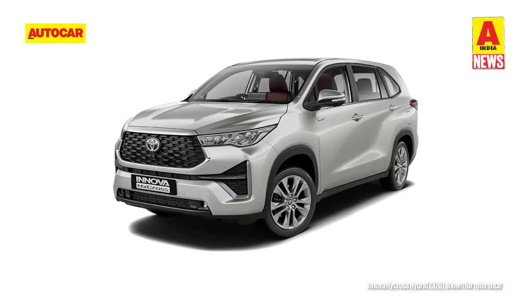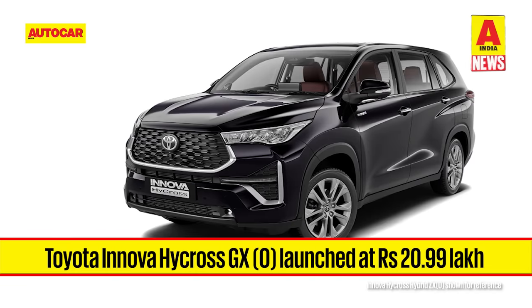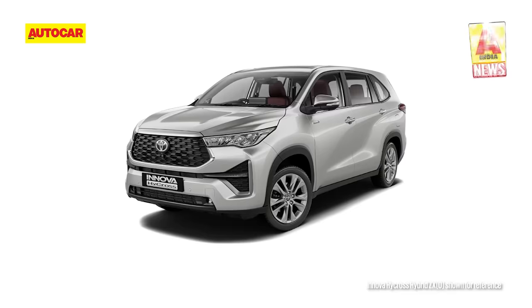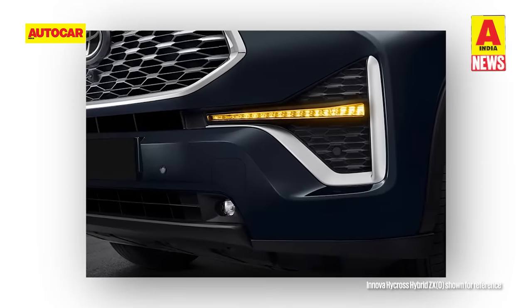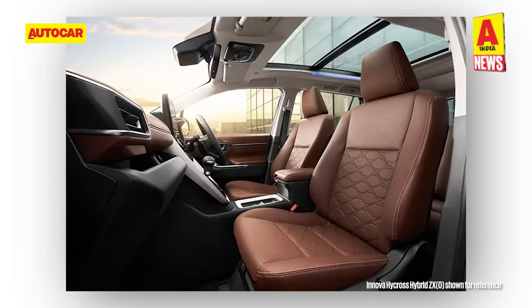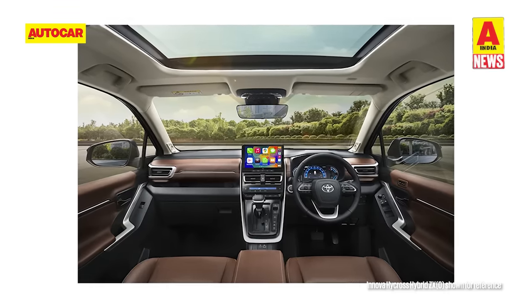Toyota has widened the Innova HyCross range by adding a new variant for the petrol version of the MPV. The Toyota Innova HyCross petrol is now available in a higher spec GXO variant, priced between 20.99 lakhs for the eight-seat version and 21.13 lakhs for the seven-seater configuration. The HyCross GXO is priced one lakh rupees higher than the GX variant, and for the premium, Toyota has added LED fog lights, front parking sensors, a 360-degree camera, and a rear defogger. The interior gets a chestnut theme, soft-touch materials for the dash and doors, and new fabric seat covers. Comfort features like automatic climate control and a 10.1-inch infotainment screen with wireless Apple CarPlay have also been added.